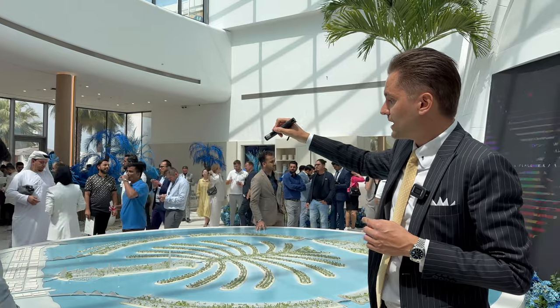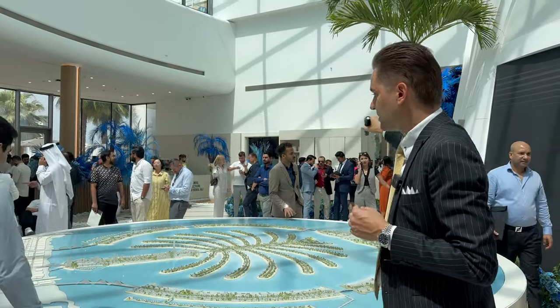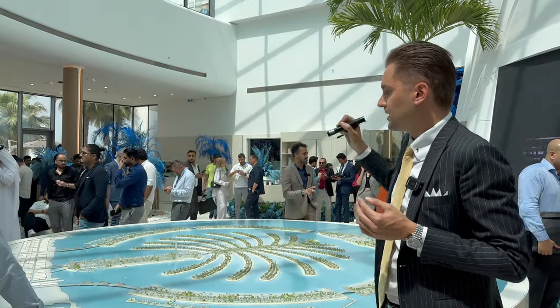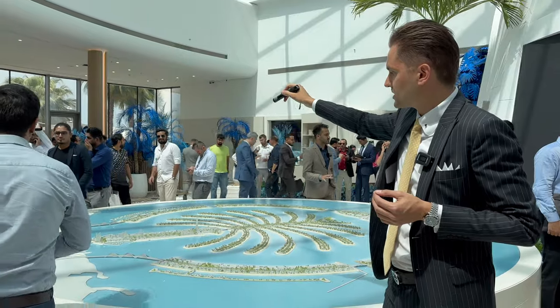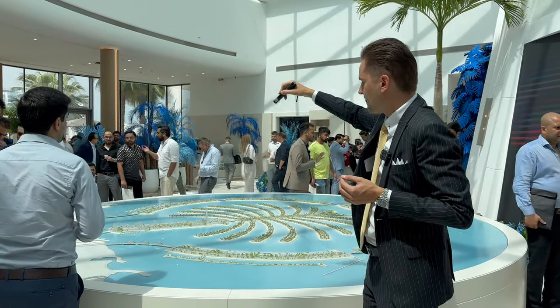The second important point is that we will have separate entrances to the crescent. In Palm Jumeirah we had only one entrance, but in Palm Jebel Ali we're going to have three entrances — the main entrance and two entrances to the crescent.